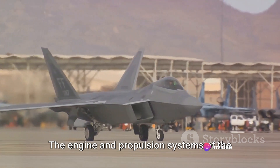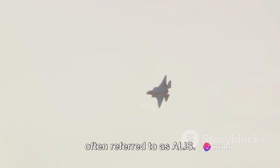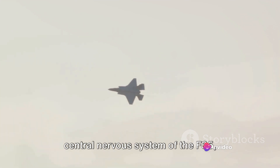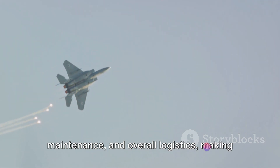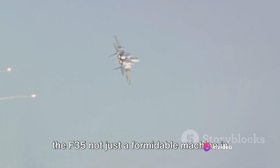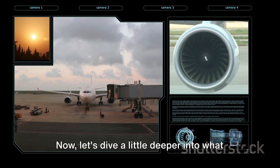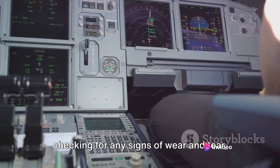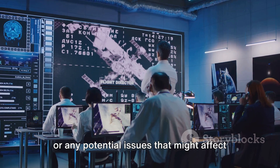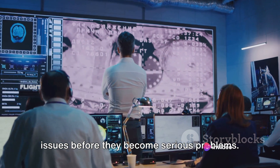The engine and propulsion systems of the F-35 are a testament to the marvels of modern engineering. Another key technology is the Autonomic Logistics Information System, often referred to as ALIS. This innovative system is like the central nervous system of the F-35, providing a constant stream of data from the aircraft to ground crews — helping with planning, maintenance, and overall logistics. At its core, ALIS is a health reporting system: it constantly monitors the aircraft, checking for signs of wear and tear or potential issues, so ground crews can be proactive rather than reactive.